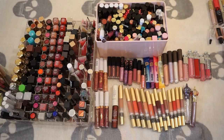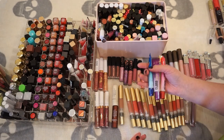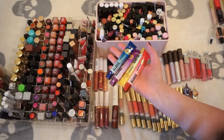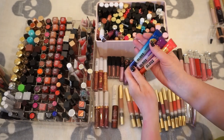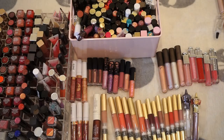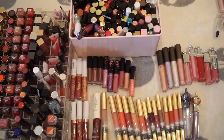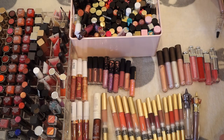Now we are getting into glosses, balms, and lip toppers — basically anything that is not a regular bullet or regular liquid lipstick. I'm going to try to keep this one a little bit faster. Starting with these LA Girl Gloss Toppers: I purchased these for a video and never used them. I used this one right here, but these three are brand new, so I'm going to put those in a giveaway since they're new and unopened.